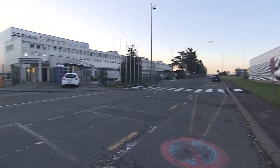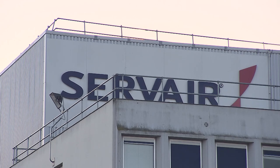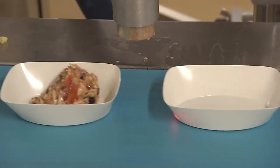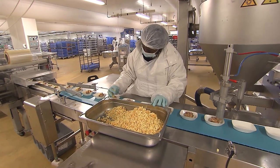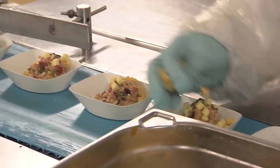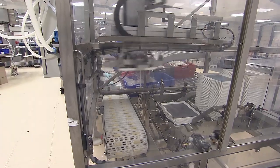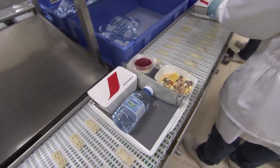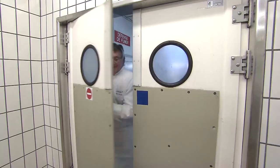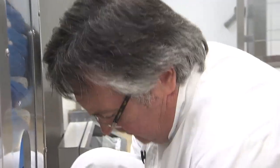Gourmet dishes are prepared a few hours earlier in this branch of Air France, which prepares all the meal trays on board the company's flights. Here is the economy class, the cheapest. More than 12,000 are released daily — a largely industrialized process where all plates are calibrated to the nearest gram to control costs as much as possible.